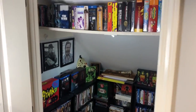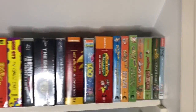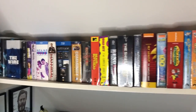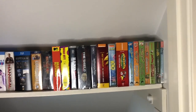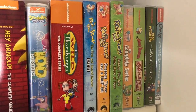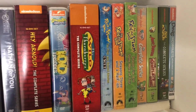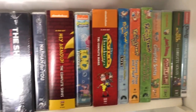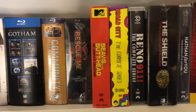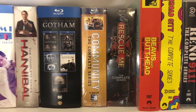The first thing I did was put all my complete series TV shows up on this closet shelf — I wasn't using it for anything before. So I've got all my Nickelodeon: Doug, Angry Beavers, Real Monsters, Rocko's Modern Life, Ren and Stimpy, Wild Thornberries, Spongebob, Hey Arnold — and then into some Comedy Central: Broad City, Nathan For You, Beavis and Butthead, Community and Rescue Me. I need to dive into these now that we have time to watch them.